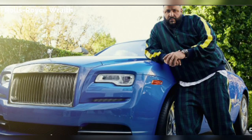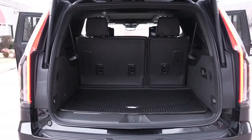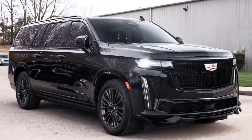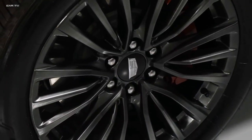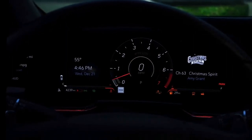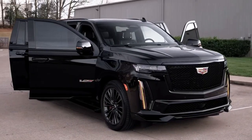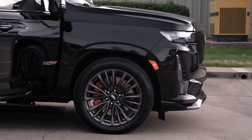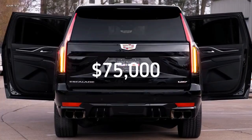This next SUV in the car collection of DJ Khaled is a favorite of many celebrities in the United States. The Escalade is a large SUV with acres of space inside the cabin. It has a 6.2-liter engine that belts out a healthy 403 horsepower, mated to a 6-speed automatic transmission. The acceleration from 0 to 60 miles per hour takes just 6.6 seconds, and the SUV has an average lifespan of around 200,000 miles, or around 13 years, which is quite impressive. The total cost of the SUV is around $75,000.